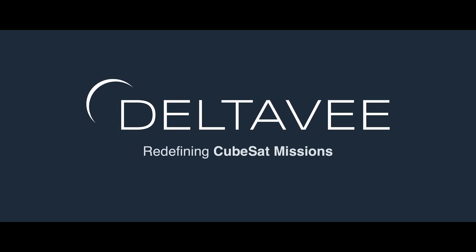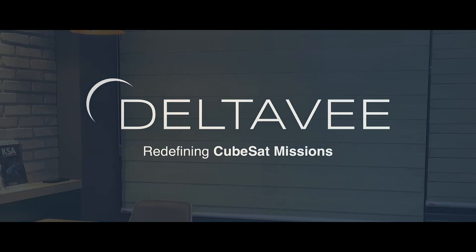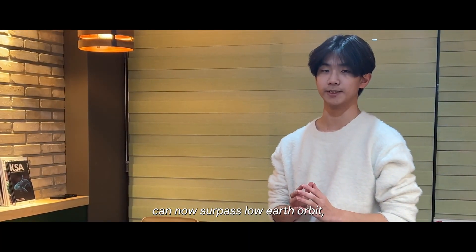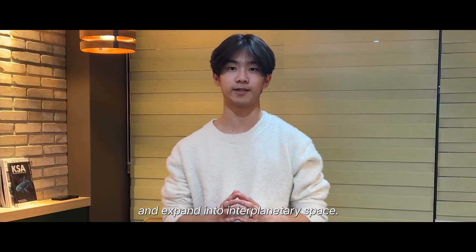We are Delta V, and we're redefining the future of CubeSat missions. With Delta V, the range of CubeSat missions can now surpass low earth orbit and expand into interplanetary space.